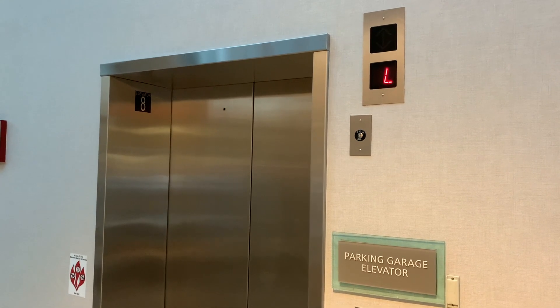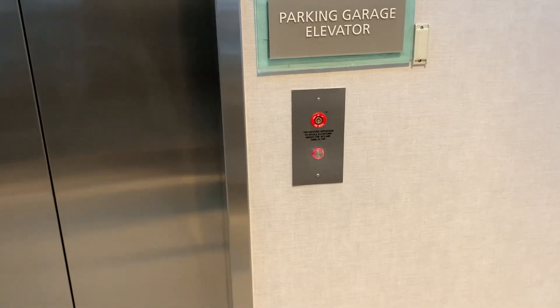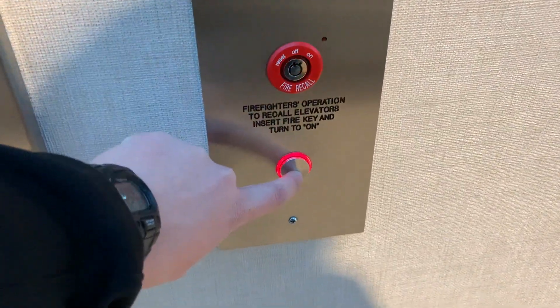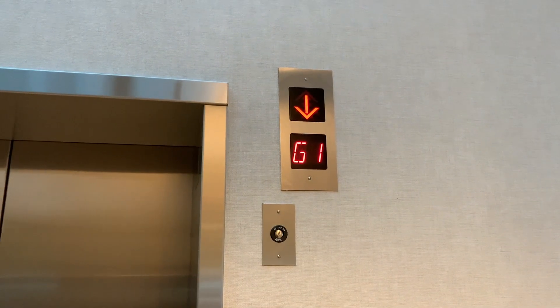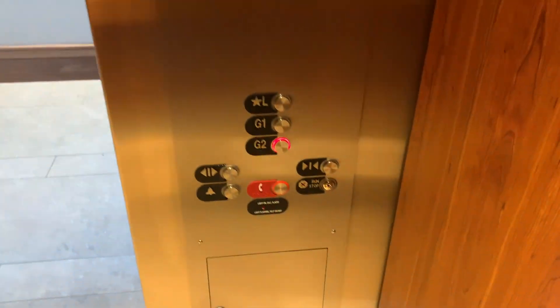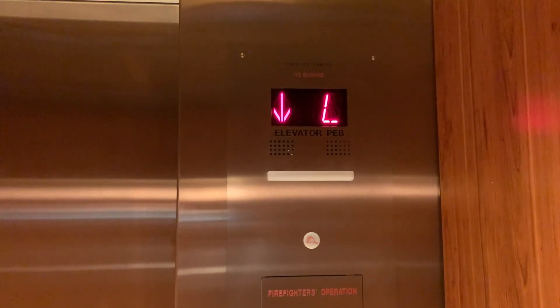I'm going to show you how to do it. All right, this is the parking elevator at the Westin in downtown Indianapolis.